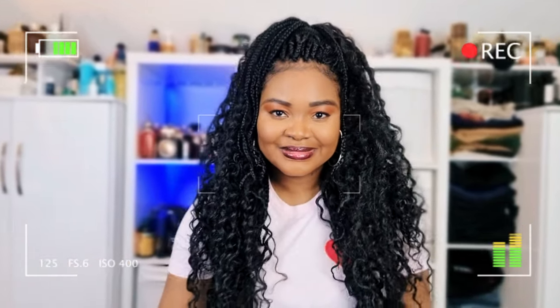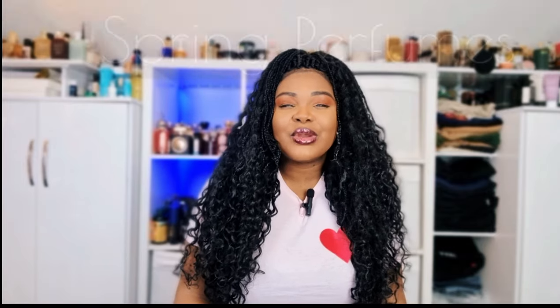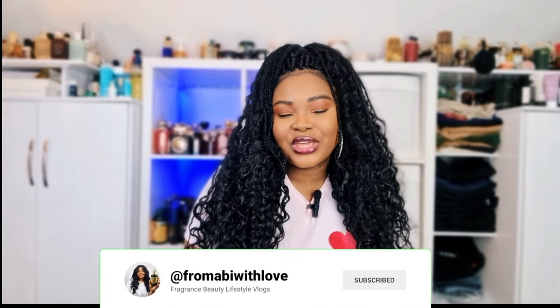Hi my lovelies, welcome or welcome back to my channel. I hope you are all doing amazingly well. In today's video we're gonna be talking about spring perfumes, but before I start this video please make sure you are subscribed to my channel, kindly give this video a like, and don't forget to let me know what your scent of the day is.